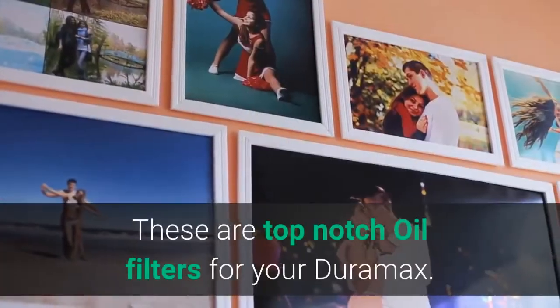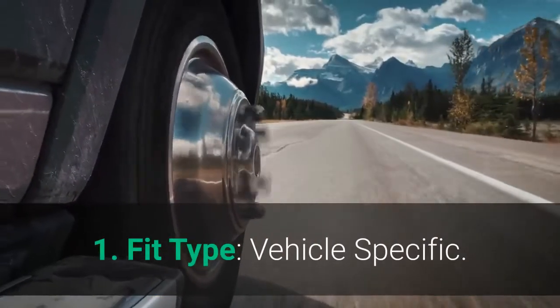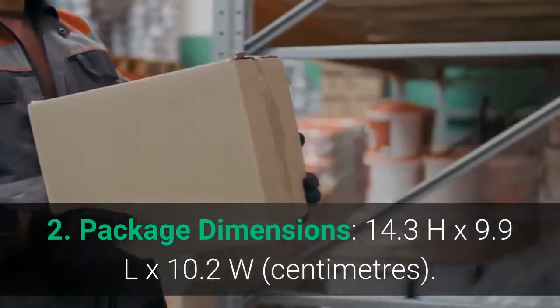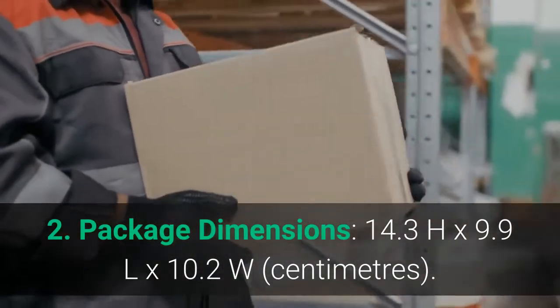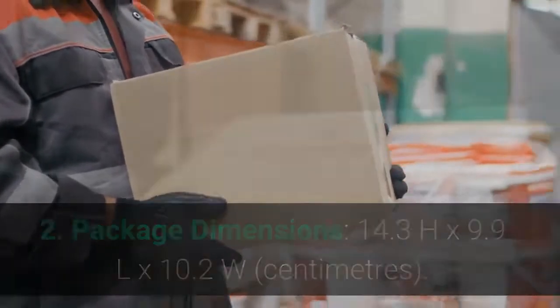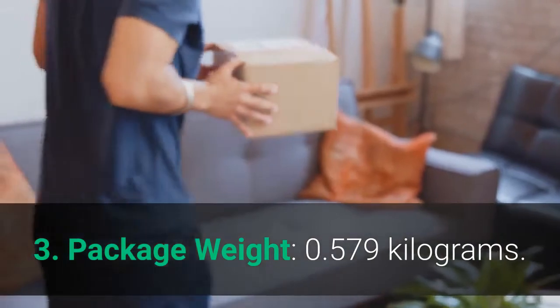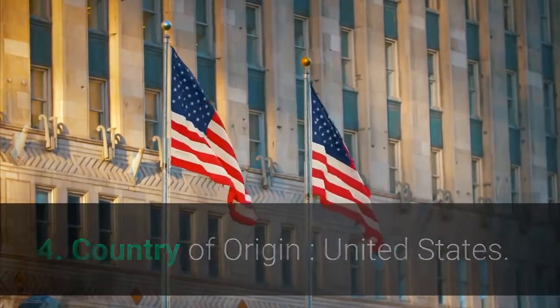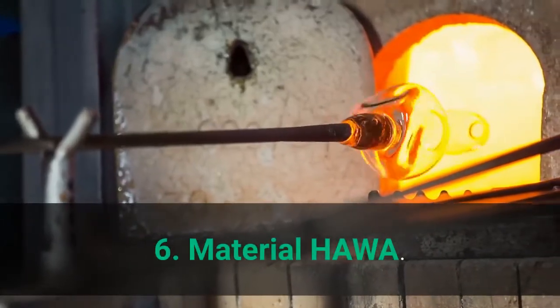These are top-notch oil filters for your Duramax. Main features: 1. Fit type: Vehicle specific. 2. Package dimensions: 14.3 H x 9.9 L x 10.2 W centimeters. 3. Package weight: 0.579 kilograms. 4. Country of origin: United States. 5. Brand: Baldwin. 6. Material: Hawa.